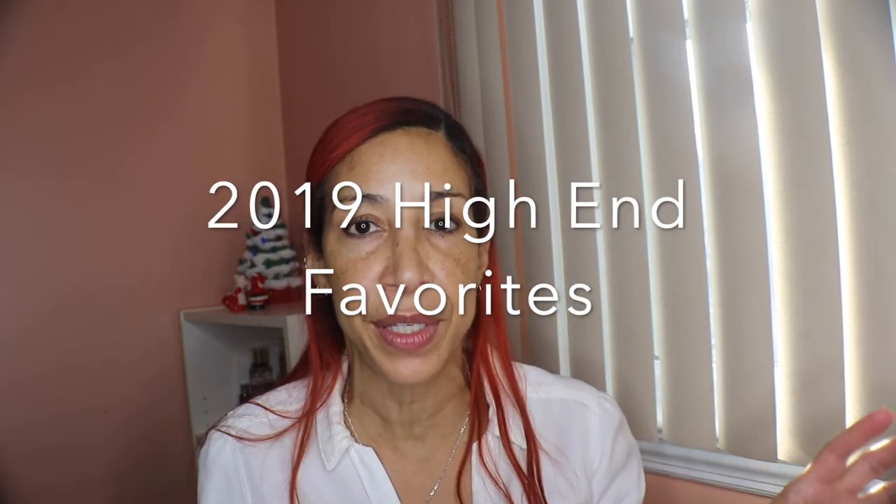Please give it a thumbs up and subscribe if you have not. Hi guys, welcome to today's video! Today we're going to be covering my favorite products from 2019 on the higher-end side. I also plan on doing one for drugstore, as well as a separate video for lifestyle, self-care, skincare, and things like that. So if you're interested, just keep watching and don't forget to subscribe.